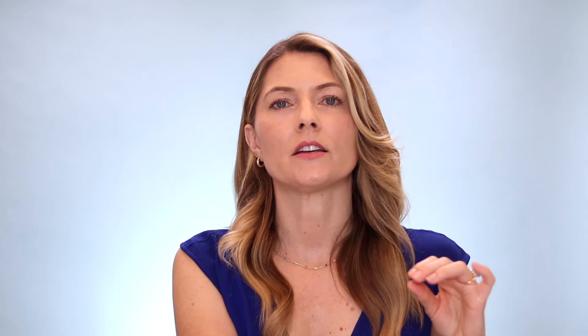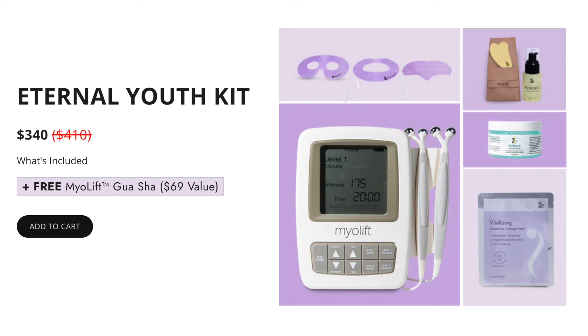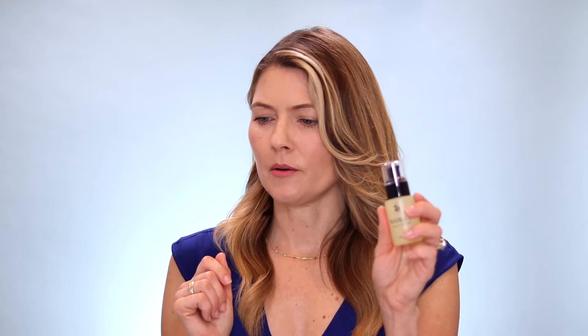The next bundle is the Eternal Youth Kit. This is normally priced at $410, but it's $340 for Mother's Day only, and you get a free Kansa gua sha — a $69 value. This kit includes the MyoLift Mini with the probes, a bundle of masks including the eye mask, lip mask, and forehead mask, the vitamin C serum, a larger container of conductive gel, and a vitalizing sheet mask.